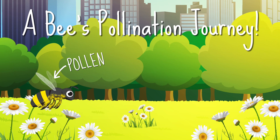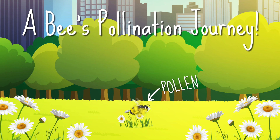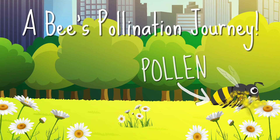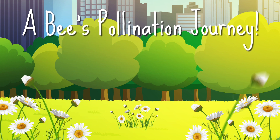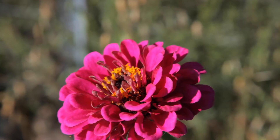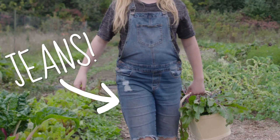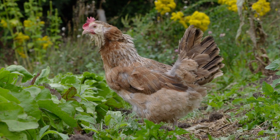Bees make honey from something called pollen, which is a sticky powder found in flowers. As the bees collect the pollen, it sticks to their legs and bodies and wipes off on the next flower they visit. It sounds messy, but it's really important, because the plants need each other's pollen to make more baby plants. And we grow these plants to make lots of things, like fabrics that are in our clothes, including our jeans. That is what a bee has to do with your favorite jeans.